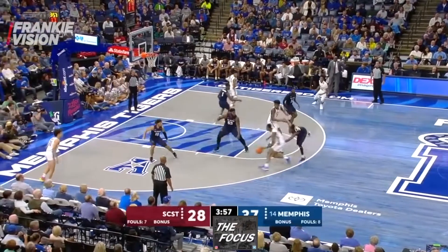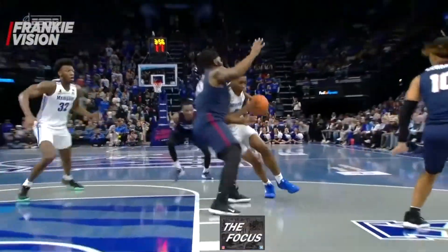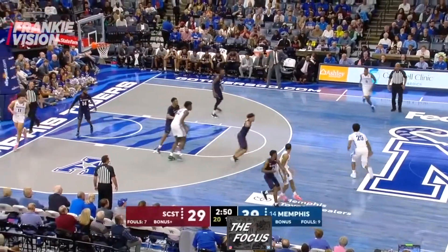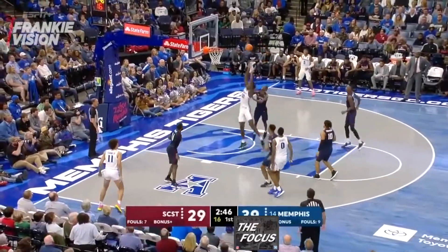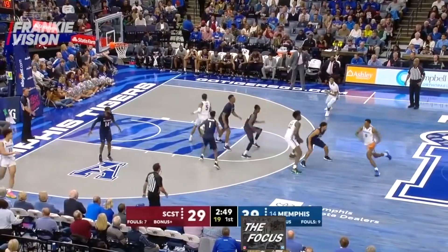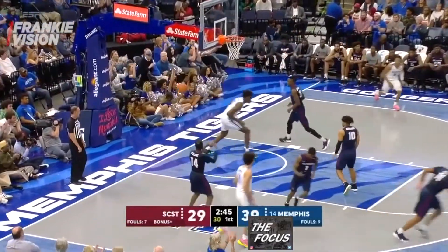Sloan had to make a decision: either give up a bucket to Jeffries or watch Wiseman score inside. Memphis runs the same exact play again, taking advantage of the slow rotations and lack of adjustments from South Carolina State defensively. Again, it ends with Jeffries coming off a screen from Wiseman, lobbing it to Wiseman for a two-hand flush.